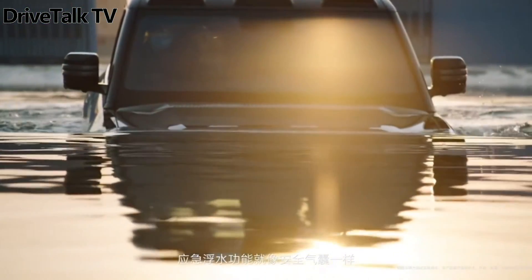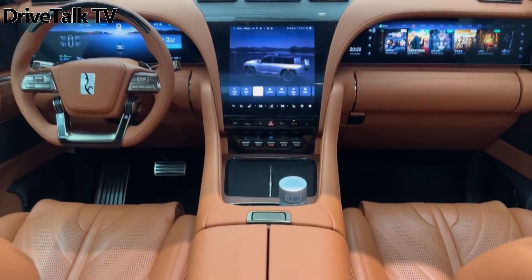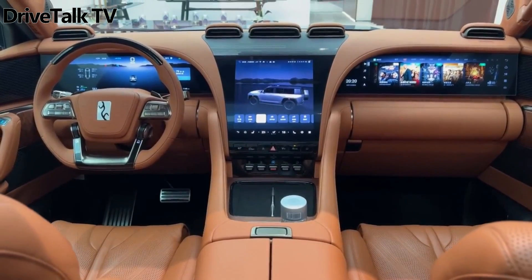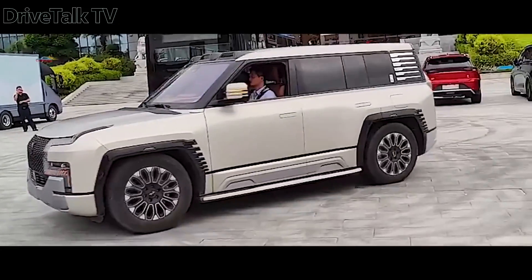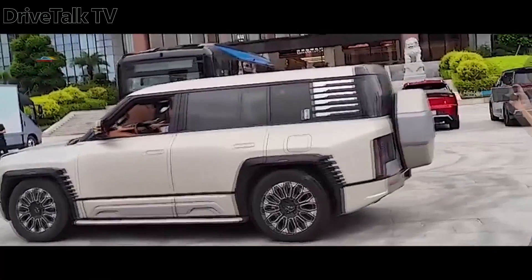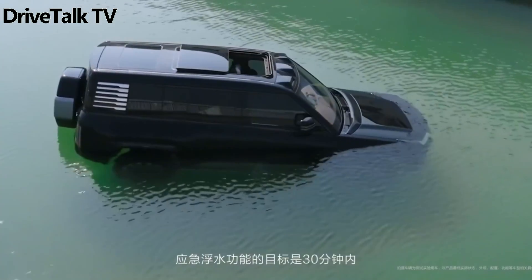To demonstrate its readiness to take on these competitors in terms of features, Yangwang showcased two impressive capabilities of the SUV: a 360-degree tank turn, and the ability to stay afloat and wade in water during emergencies.